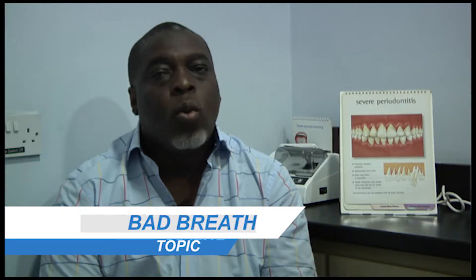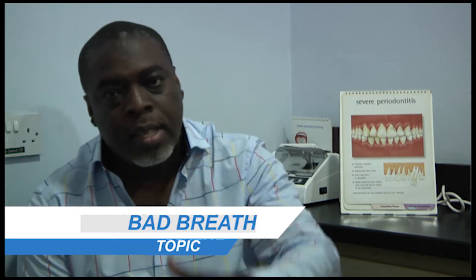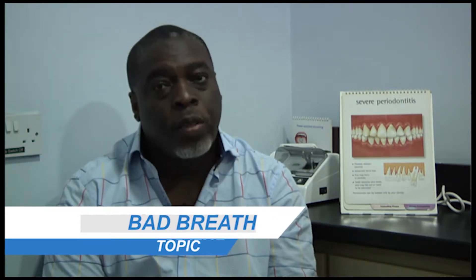Presenting with bad breath means that one has to look at why you've got it. The commonest cause of all is periodontal disease and not brushing your teeth well. Most of us say we're going to brush and we brush parts of our mouth. We clean the outer surface, sometimes the biting surface, rarely the inside of our teeth. Very few of us bother to do the areas between adjacent teeth, what dentists call the interdental areas.